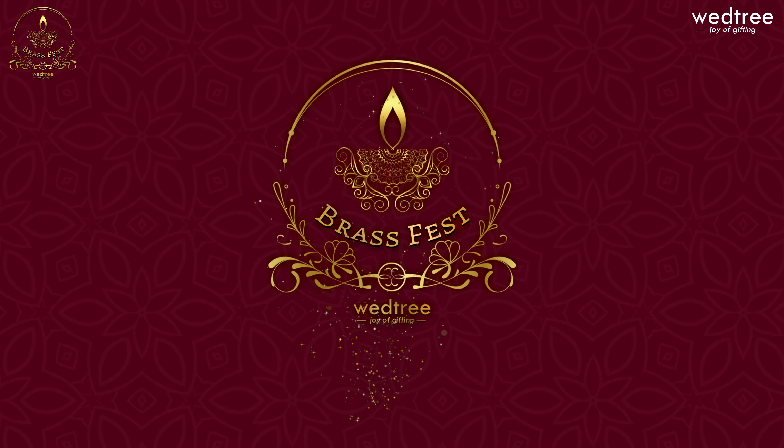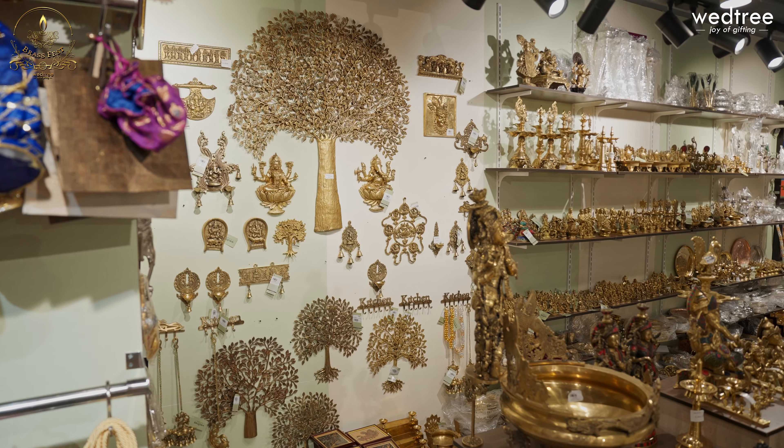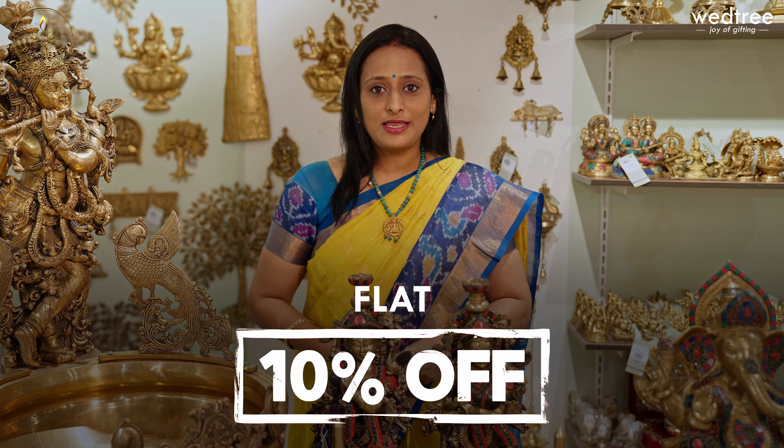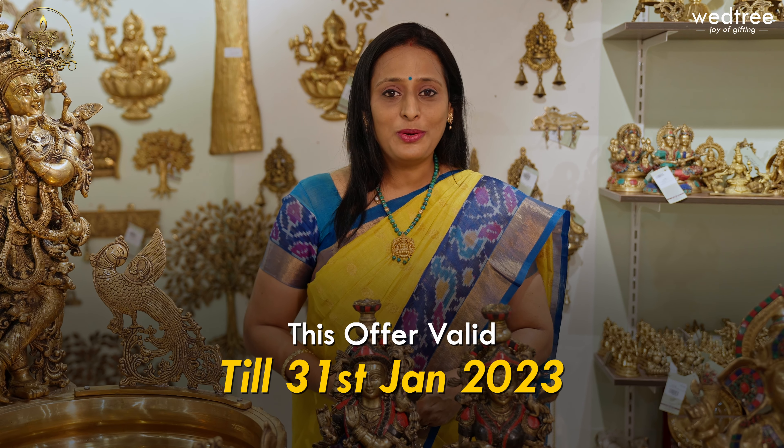Vetri Brass Fest is live from 5th of January to 12th of January. We will show you a unique collection of products every day — all varieties starting with dhyas, figurines, idols, urlis, and utility products. Go ahead and shop for all our beautiful products online at www.vetri.com, or you can visit our stores at Chennai, Hyderabad, and Bangalore to take a look at the entire collection of brass. Flat 10% discount is applicable on the entire range of brass products through the entire month of January.